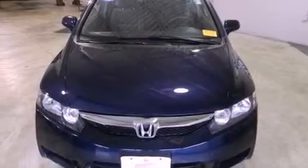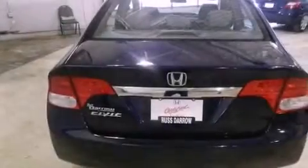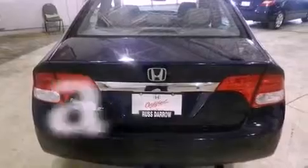All of the following features are included: air conditioning, cruise control, a rear window defroster, a CD player, four-wheel independent suspension, a passenger side vanity mirror, a security system, an anti-lock braking system, a keyless entry system, and this vehicle has fewer than 44,000 miles on the odometer.